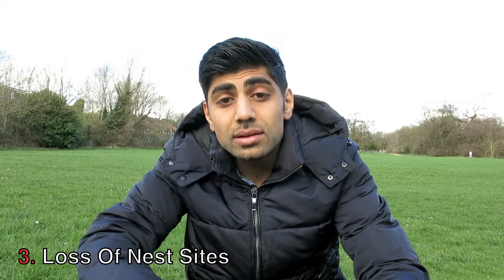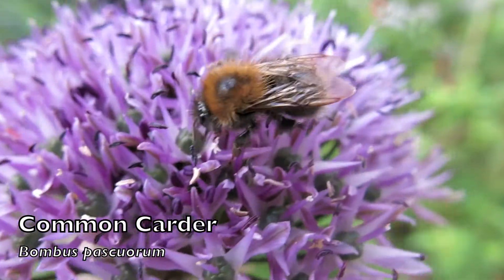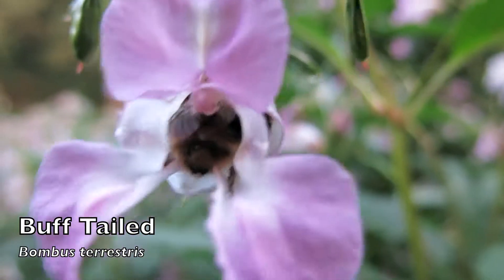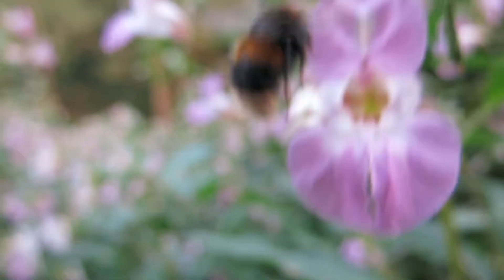The third reason is due to a loss of nest sites. Species such as Bombus pascuorum prefer grassy tussocks, which are a predominant feature in ancient grasslands. Other species such as Bombus terrestris prefer abandoned rodent holes to nest in. These areas — grassy tussocks and abandoned rodent holes — are really a predominant feature of ancient and unimproved grasslands, and if these areas have been changed to intensively managed farmland, there are fewer available and suitable nesting sites.